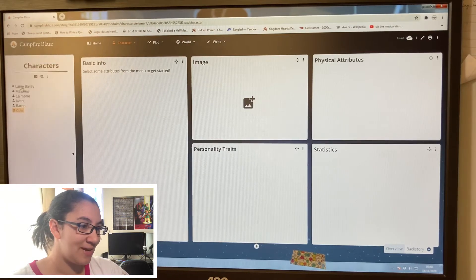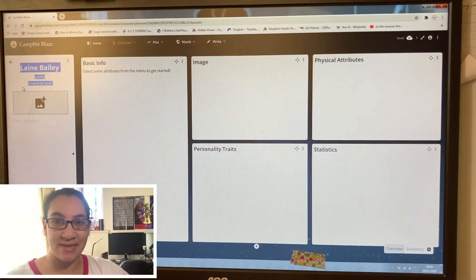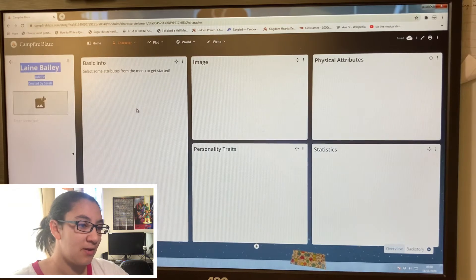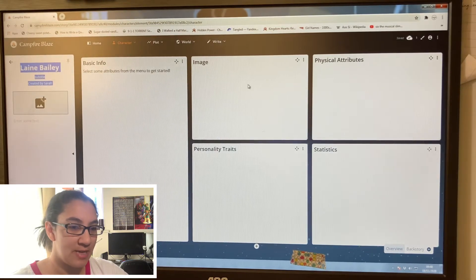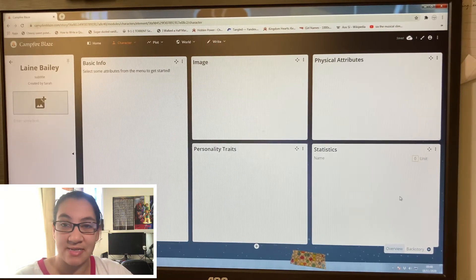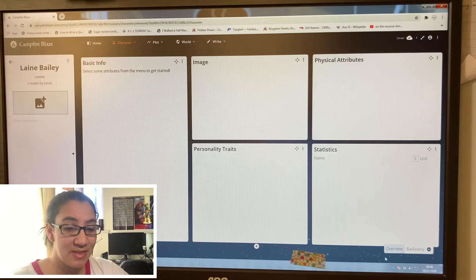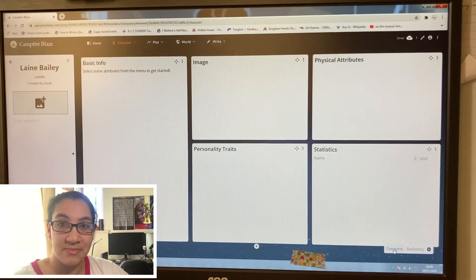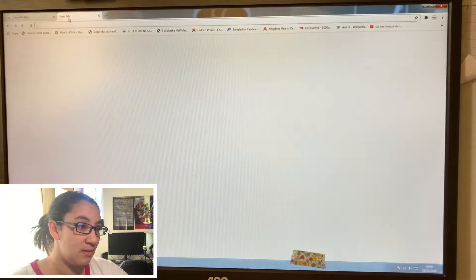I really should add Cole — there we go. We'll go into Lane because we're doing Lane today. Lane is our main protagonist out of the five POVs in Project Theft. You can add her basic info, image, physical attributes, personality traits, and statistics. I don't know what statistics is supposed to be. Then at the bottom you can add a backstory.